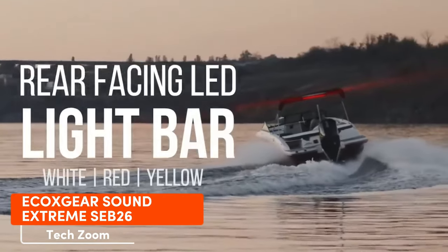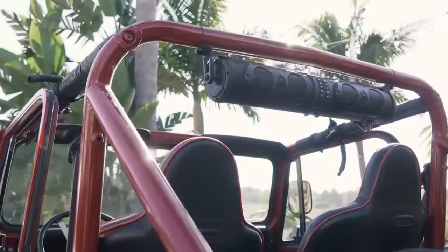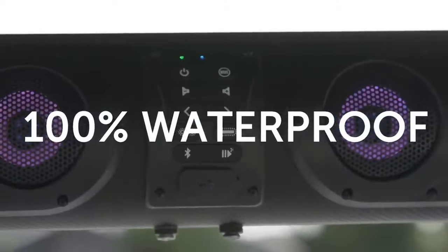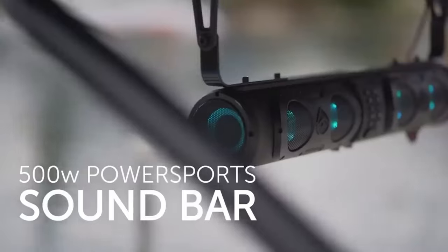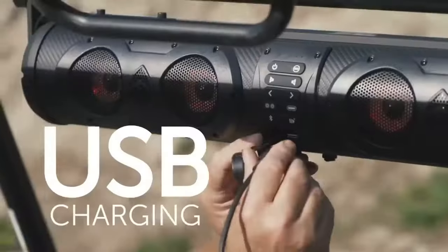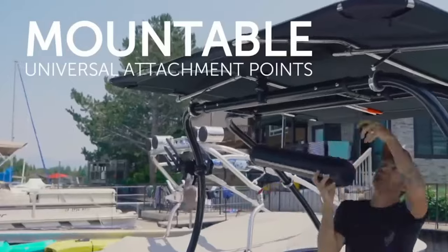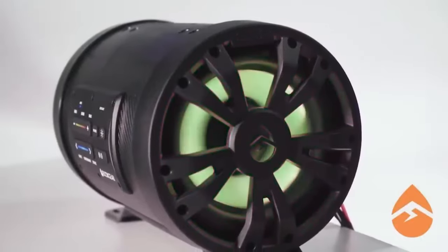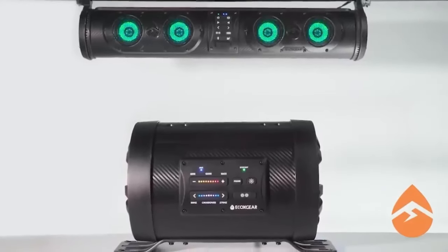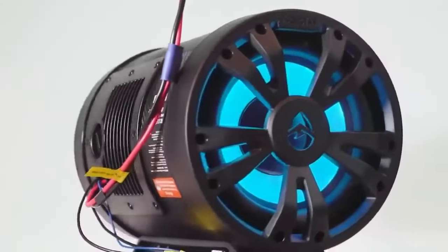In the search for the best portable Bluetooth speaker, look no further than the Sound Extreme Sub 26. It's waterproof, resistant to dust and dirt, and ideal for boating or quad biking. Boasting a robust 500-watt power output, it runs for around 20 hours on a full battery. With eight speakers including two bass ones on the sides, it's a powerhouse. It also has a built-in microphone for calls, Bluetooth 5.0 compatibility, and aux in and aux out features.